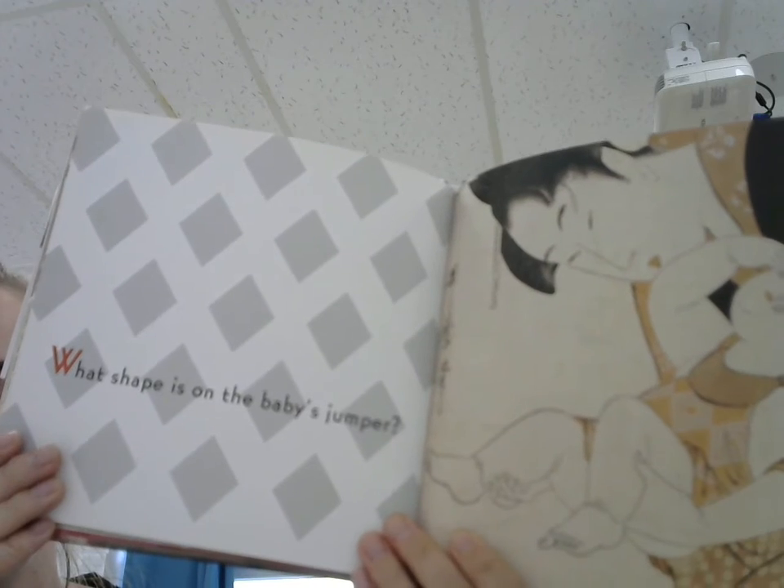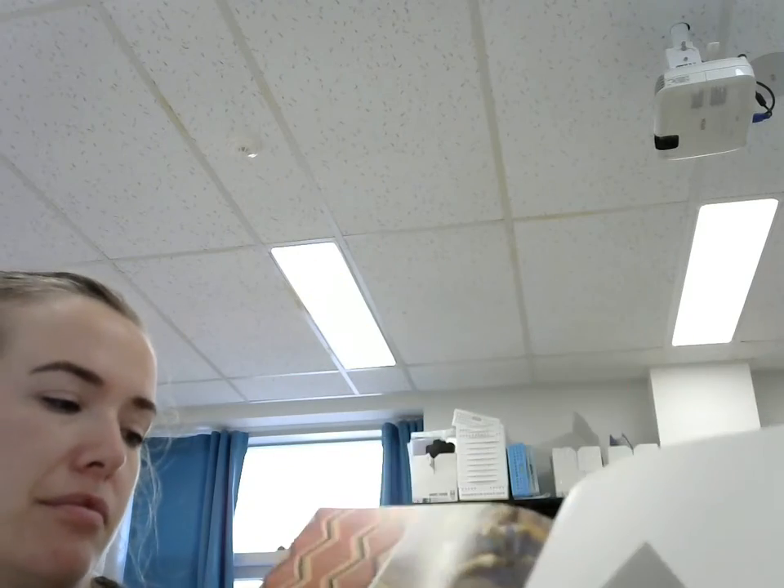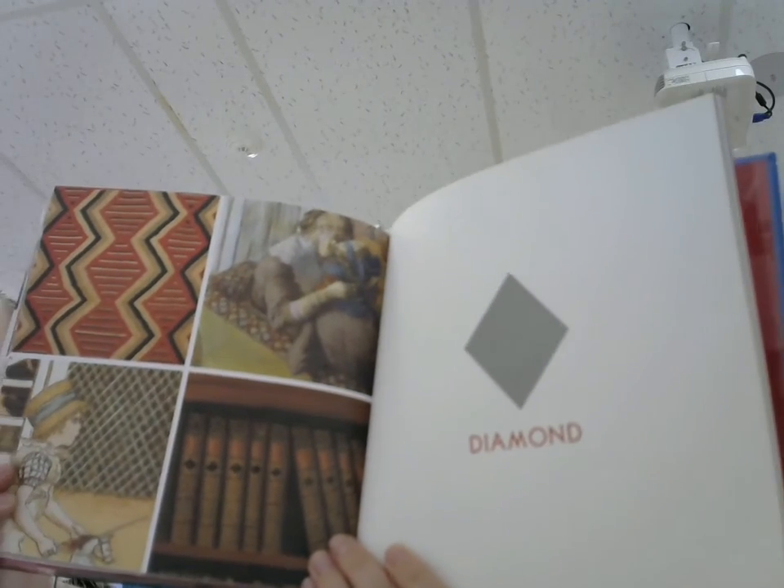What shape is on the baby's jumper? Diamond.